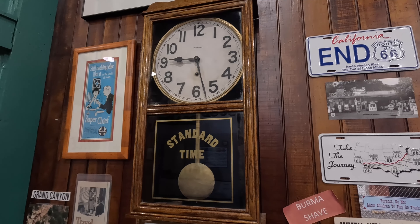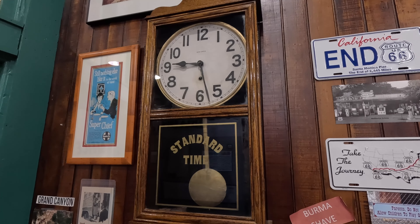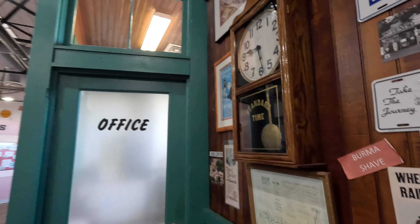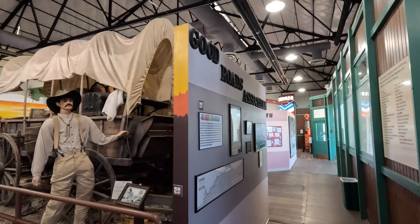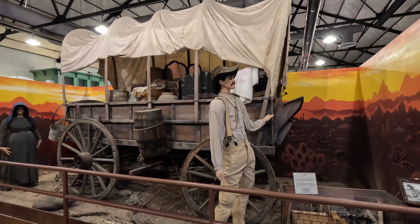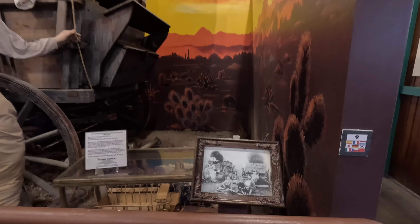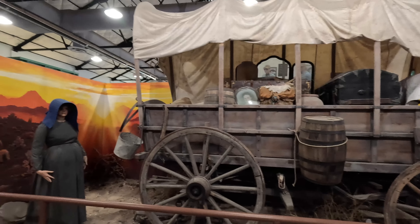Some old pictures of Kingman back in the day. What do we have here? An old office. Standard time — yep, Arizona doesn't change times. We keep it simple here. Here's a good example of the old original RVs — what a rough life that would have been. Here's some old photos of what it was really like on the wagon trains. They did not travel very far or very fast — a prairie schooner. Imagine traveling across the desert on that.